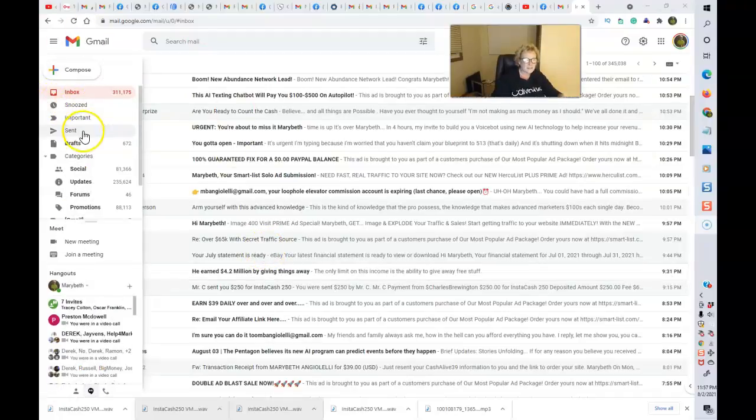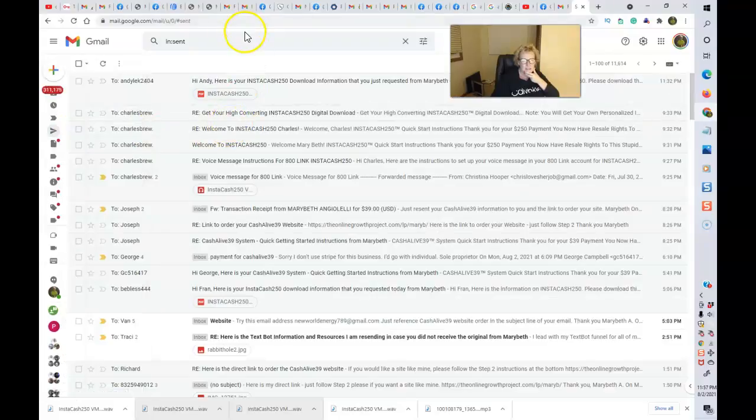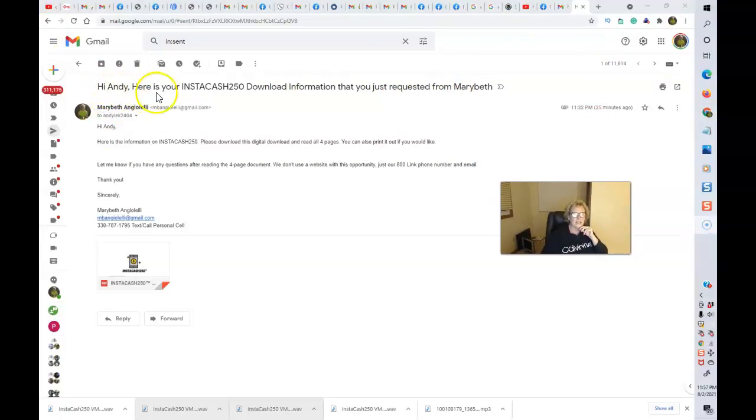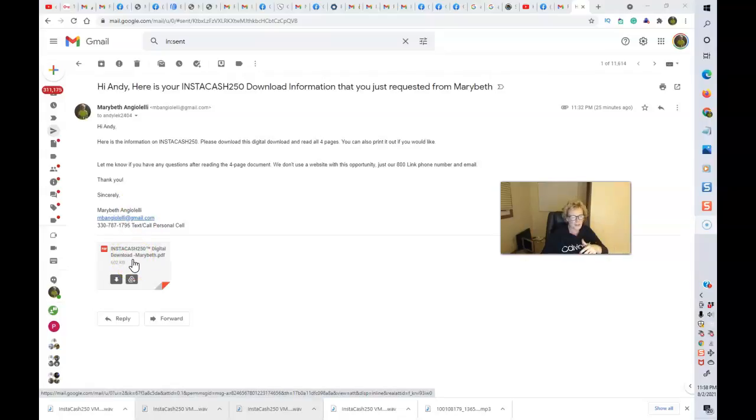I've been sending out quite a few of these. I just had a gentleman request some information here recently, and this is what I sent to him — this is exactly how we do it. I said: 'Hi Andy, here is your Instacash 250 download information that you just requested from Mary Beth.' I compiled a simple little message with my name and contact information, and here is the download that I sent to him as an attached file. He responded to my 800-link number, I retrieved the message, and I sent him the information he requested.